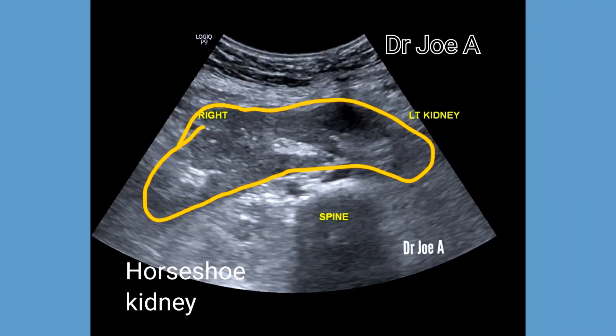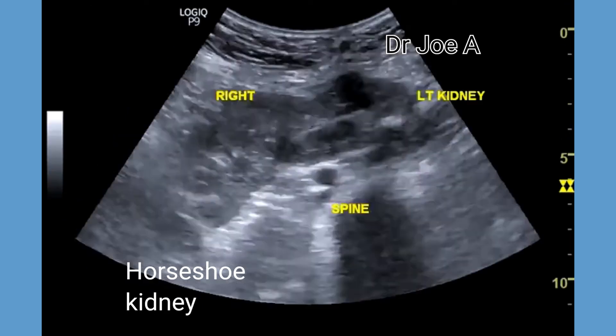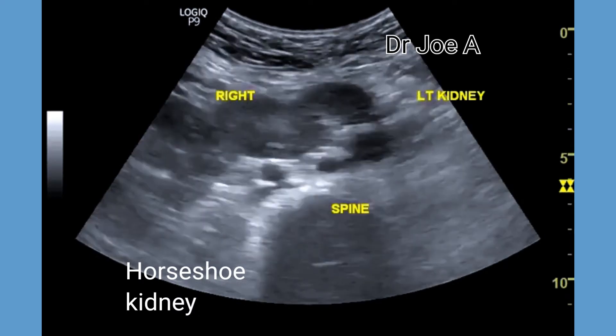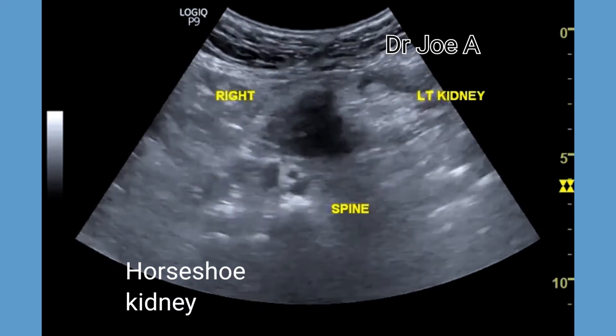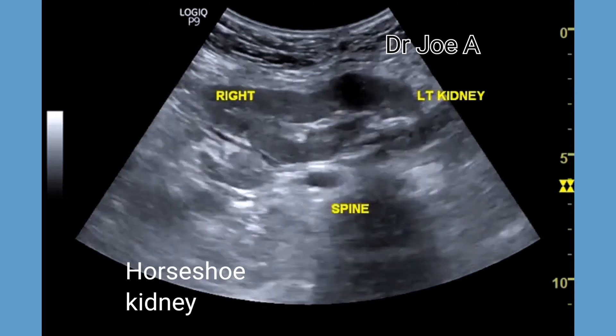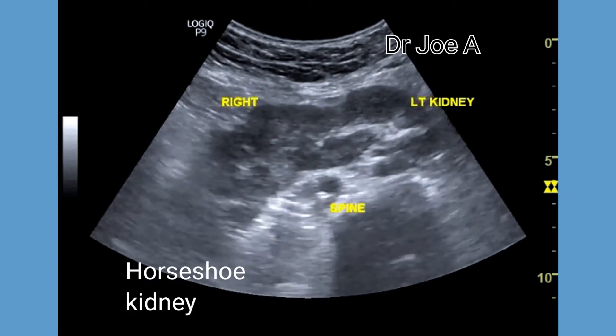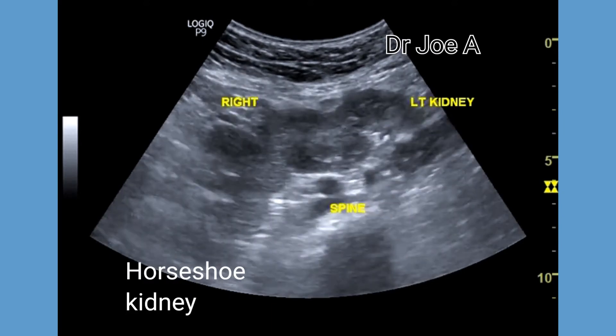This adult patient has partial fusion of both kidneys anterior to the spine. This is known as horseshoe kidney. If the fusion of the kidneys is more advanced or almost complete, it is called a sigmoid kidney or even a pancake kidney.